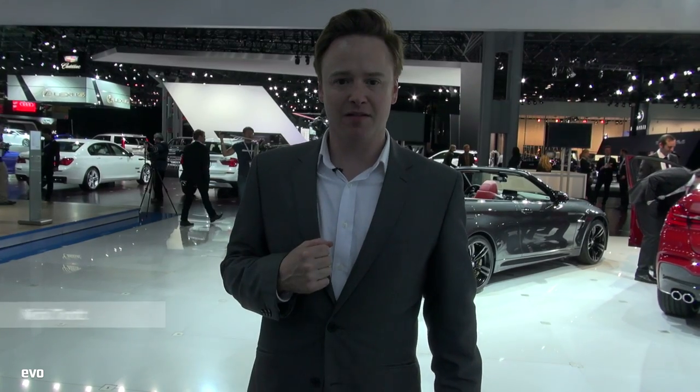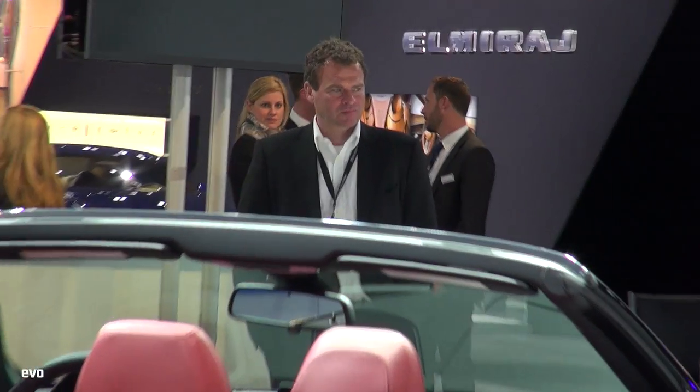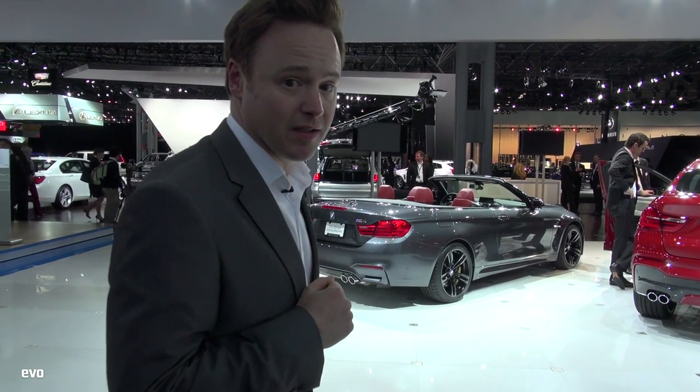I'm not the only person checking out the new M4 convertible on the stand. The guy walking away there is Tobias Murs, who's the boss of AMG. It's always great when you see someone from a rival manufacturer just casually walking around checking out the opposition. Anyway, let's have a look at this M4 convertible.